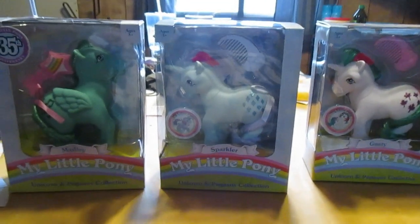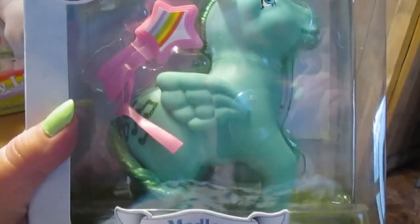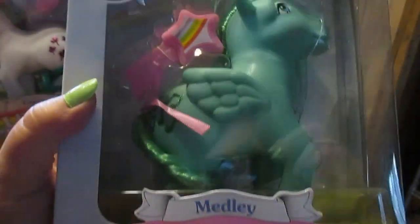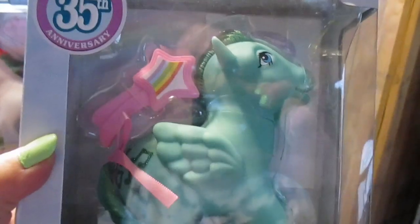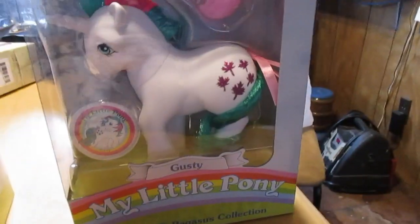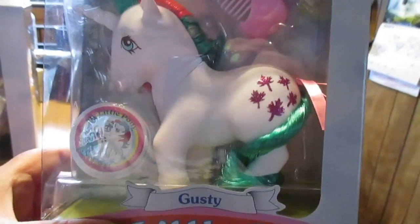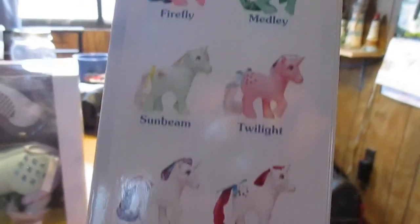So this is what I was talking about from Meijer — I knew these were out but I thought they were only sold at Target. They're put out by Basic Fun, and I looked on their website and they want $60 a piece for these. I had this one — Medley — as a kid, and this one — Sparkler — as a kid too. I did not have Gusty as a kid, but I did get her in my early 20s. Here are some of the others that are available.